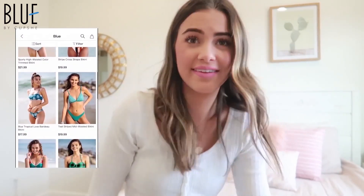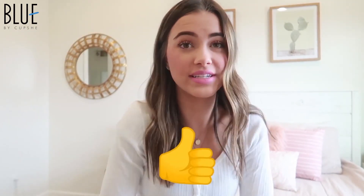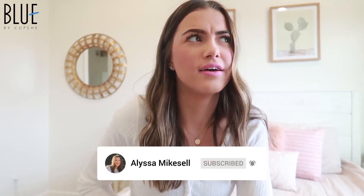Hi guys, it's Alyssa, welcome back to my channel, or if you are new here, welcome to my channel! For today's video I'm going to be doing a swimsuit haul. Cupshe has actually sponsored this video and I'm super excited because I like their swimsuits a lot — I think they're affordable and cute. I'm actually going to Mexico in a few weeks, so I was super excited when they reached out to me.